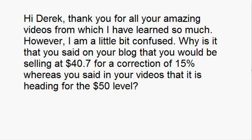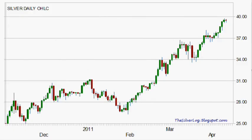Hello, today is the 7th of April 2011. Welcome to today's silver log, the silver analysis. I want to start off with a comment I received that states: 'Hi Derek, thank you for all your amazing videos from which I have learned so much. However, I'm a little bit confused — why is it that you said on your blog that you would be selling at $40.70 for a correction of 15%, whereas you said in your videos that it is heading for the $50 level?' Well, yes, it is heading towards that $50 level.